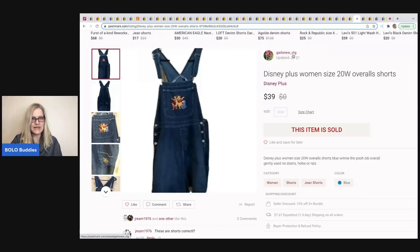This next item sold on Poshmark. It comes from Gail's New and Vintage — here's her Posh closet. It's a Disney plus-size women's 20W overalls with Winnie the Pooh on the front. She got them at a thrift store for $4 and sold them for $39 on Posh.